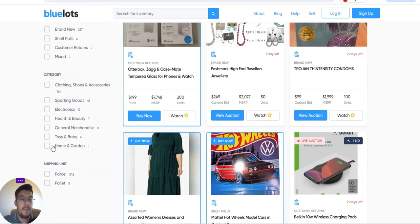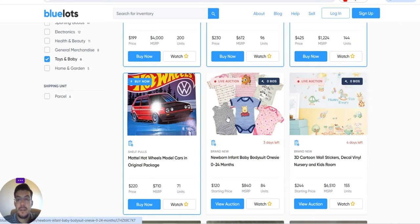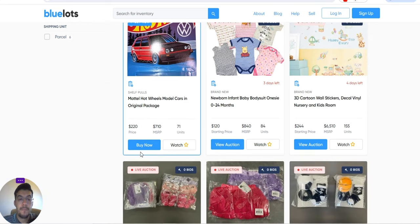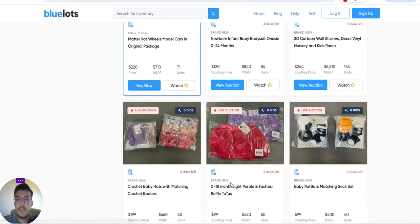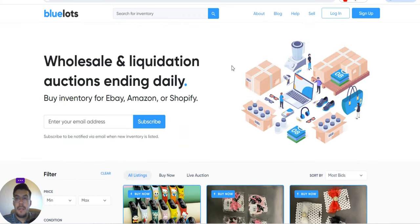Looking at toys and games, for example, one lot costs $1.99 and the retail value is $4,000 with 200 pieces — that's about $20 per piece at retail. You can sell for less and still make a profit. There are also Metal Hot Wheels model cars in original packaging. This is the third supplier.